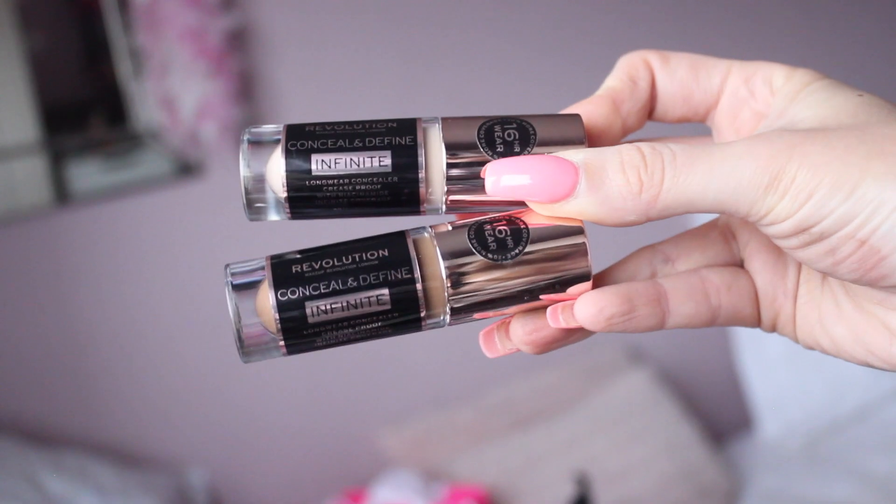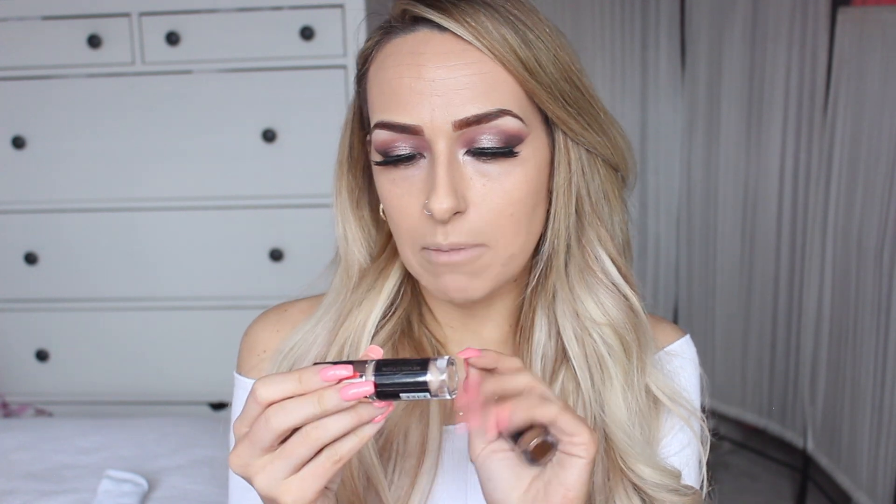I want to talk a little bit about these concealers. This is called the Conceal & Define Infinite Concealer. The new Conceal & Define Infinite is described as the long wear concealer. It's crease proof with niacinamide, infinite coverage — that's 16 hour wear. I already have videos testing out both the Conceal & Define concealer and the Conceal & Hydrate concealer on my channel. I get a C7 in all of the concealers and when I'm using a contour shade, I always use C14, so that's exactly what I picked up today.